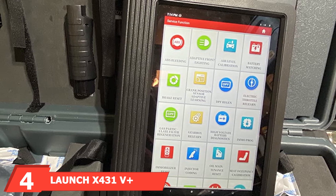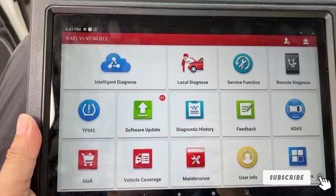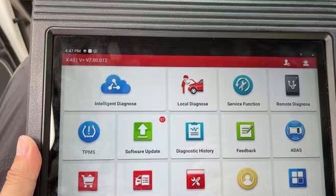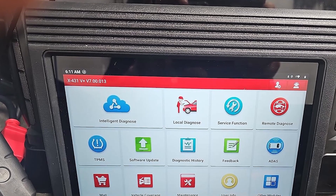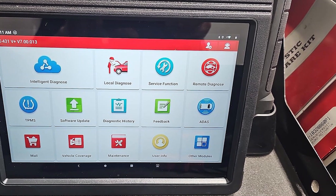The number 4 position is held by the Launch X431V Plus, a professional-grade diagnostic tool that offers a wide range of features. Its design is both sturdy and user-friendly, featuring a large touchscreen display that's easy to navigate. The quality of the scanner is evident in its solid construction, ensuring long-term reliability. Usability is enhanced by its intuitive interface and wireless Bluetooth connectivity, making it easy to perform diagnostics without being tethered to the vehicle.